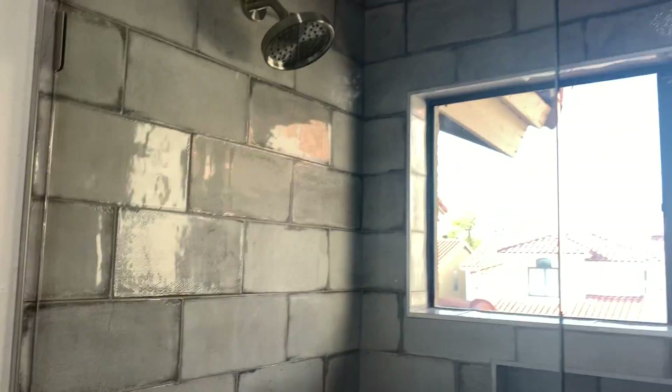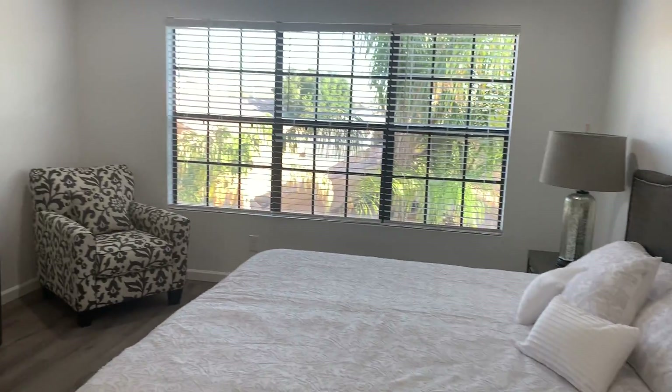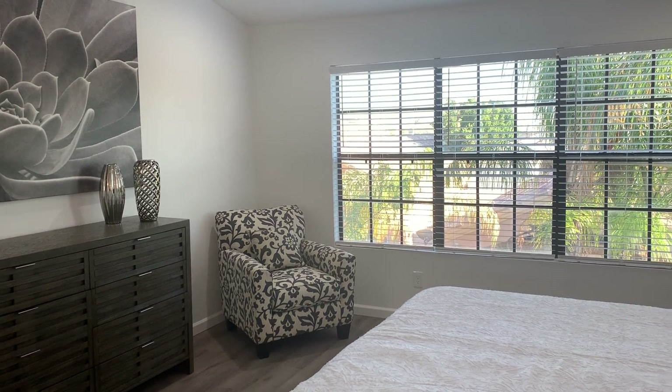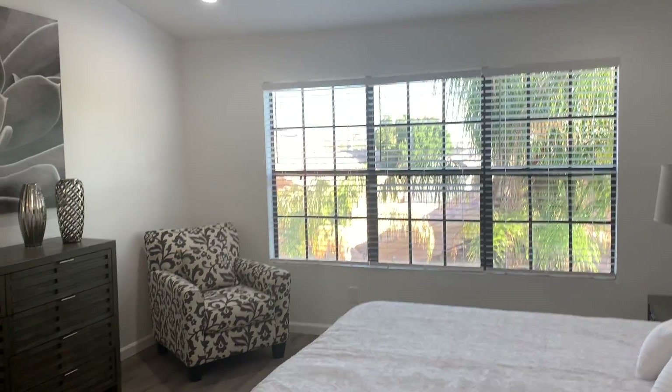So if you're looking for something fully remodeled and maybe a little more central than North Scottsdale, this is a great unit — don't miss it. Give me a call at 602-980-9098. Megan Bax, EXP Realty. Thank you!